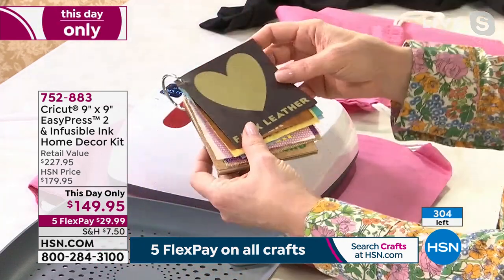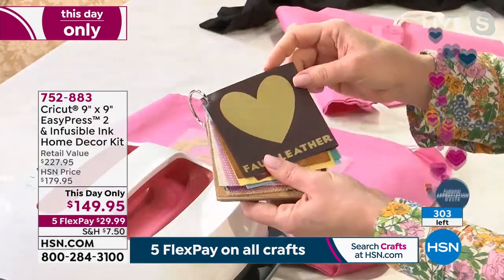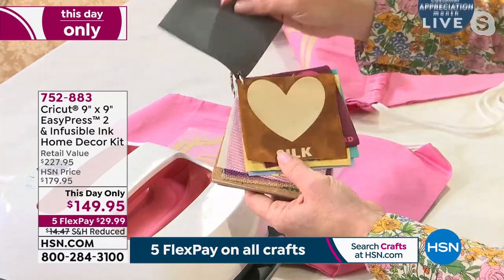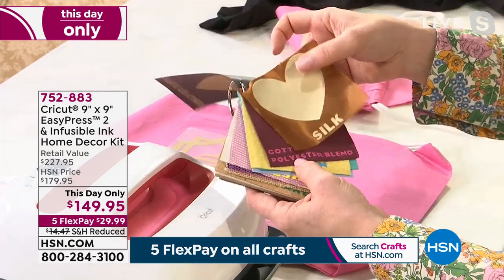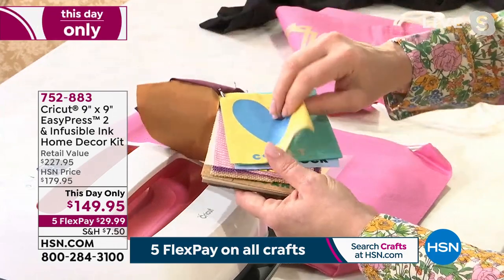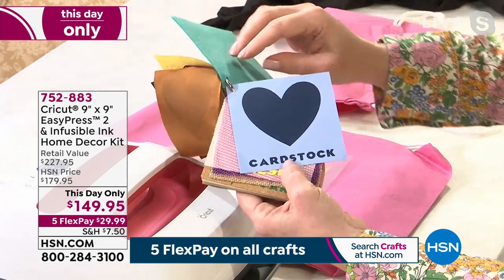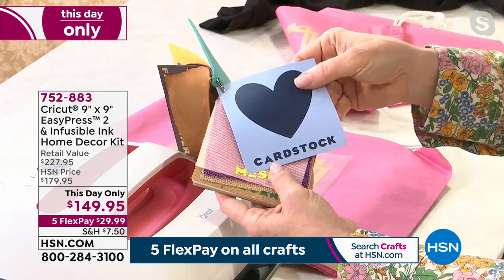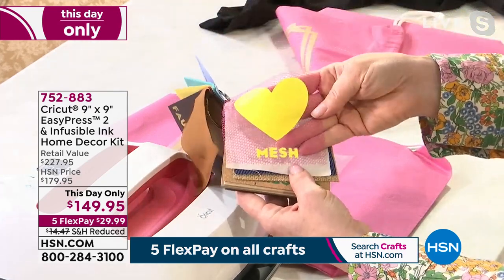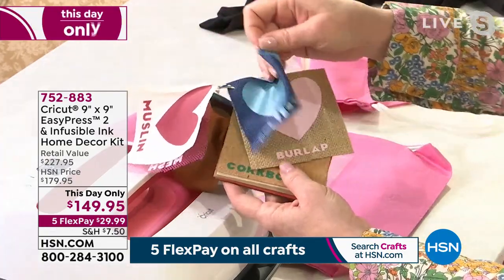Anna explains what surfaces you can transfer onto with the EasyPress: faux leather, silk, regular cottons, polyester blends, felt, cardstock, mesh, and just about any fabric. This 9x9 surface gives you the ability to pick it up and reposition it, so even if you're slightly off-center you can correct it — as she demonstrates by repositioning a kitty cat design to get the tail back in. You really can't mess it up; it gives you a professional result every time.